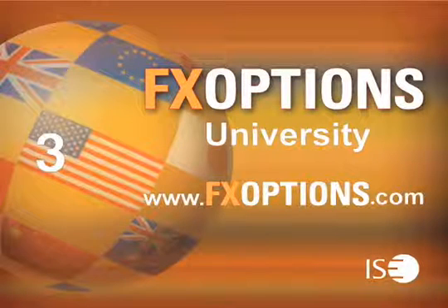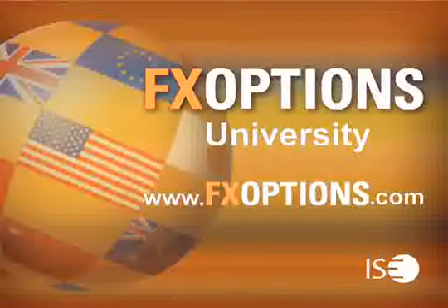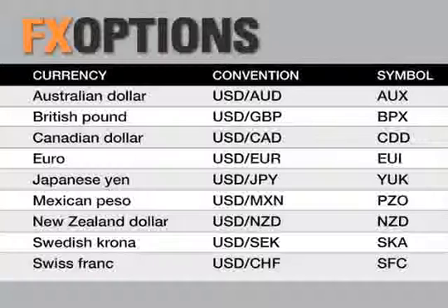Welcome to FX Options University, recorded live at the International Securities Exchange, the world's largest equity options exchange. Join the industry's top trading professionals as they provide insight and strategies for trading in the currency markets using FX options. FX options are a low-risk alternative to hedging currency moves in any market condition.